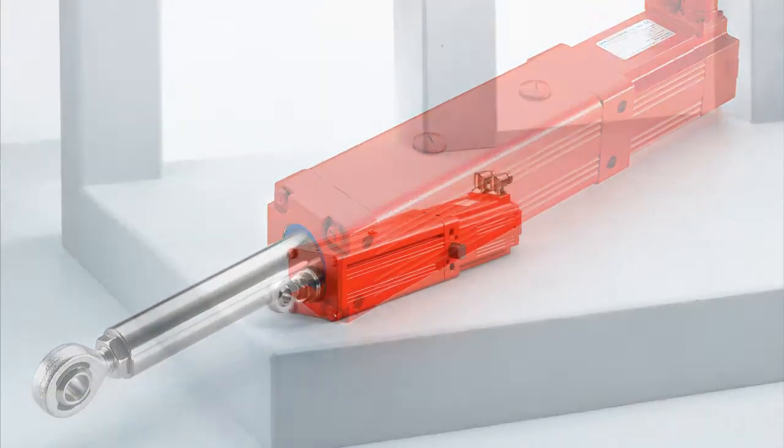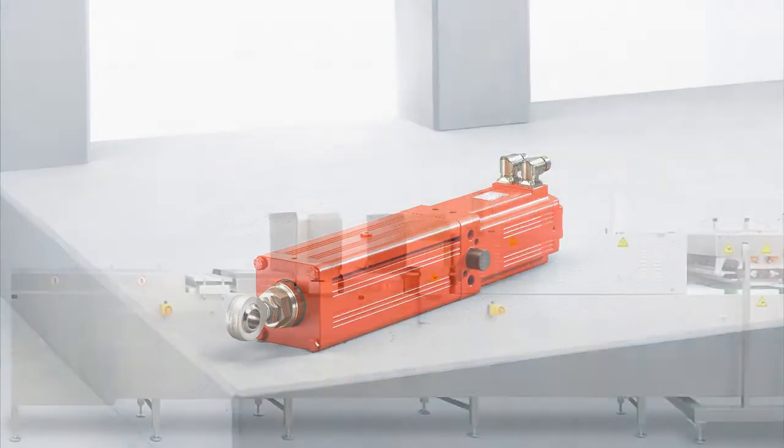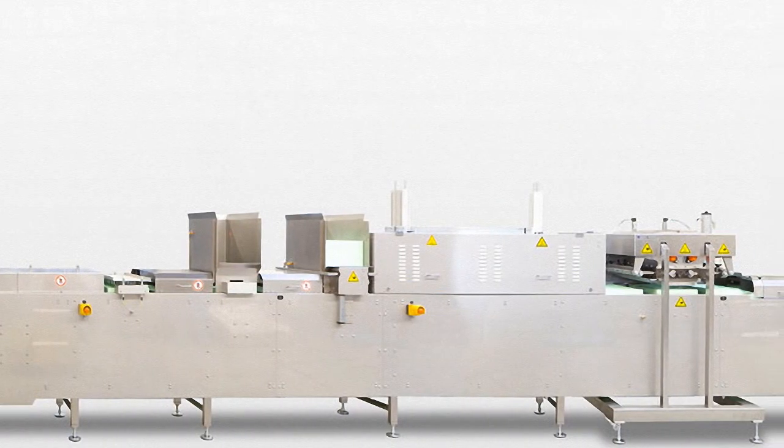In addition, electric cylinders from the CMS range take up very little space. As a result, the block molding line can be made to a compact design.